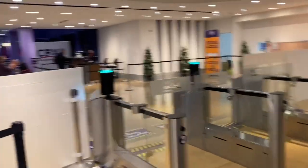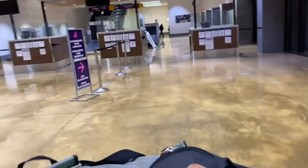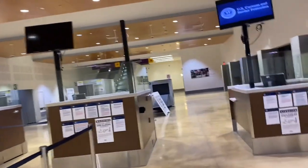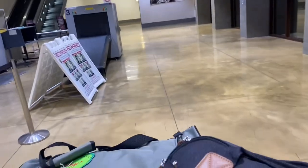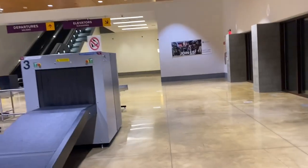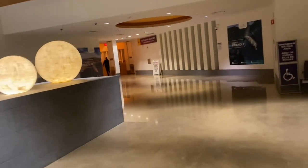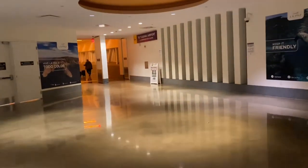If you don't have CBX tickets you can buy them there, and then you just come here. Honestly guys, this is literally the same thing. I genuinely thought it was gonna be upgraded — I don't know why I got an email saying that — but it's looking exactly the same. Now we're gonna take the elevator.